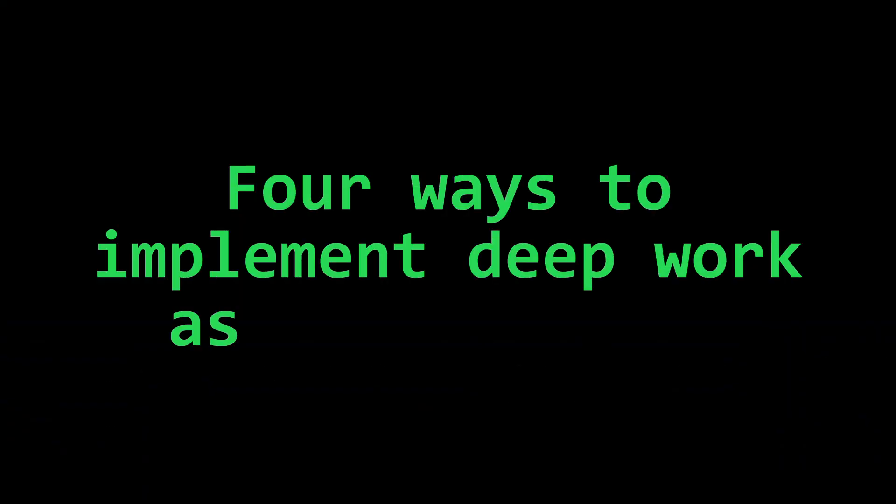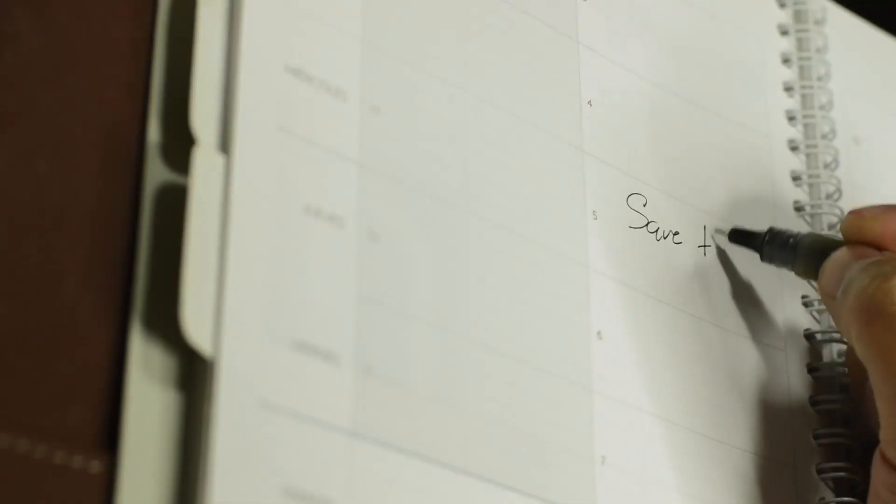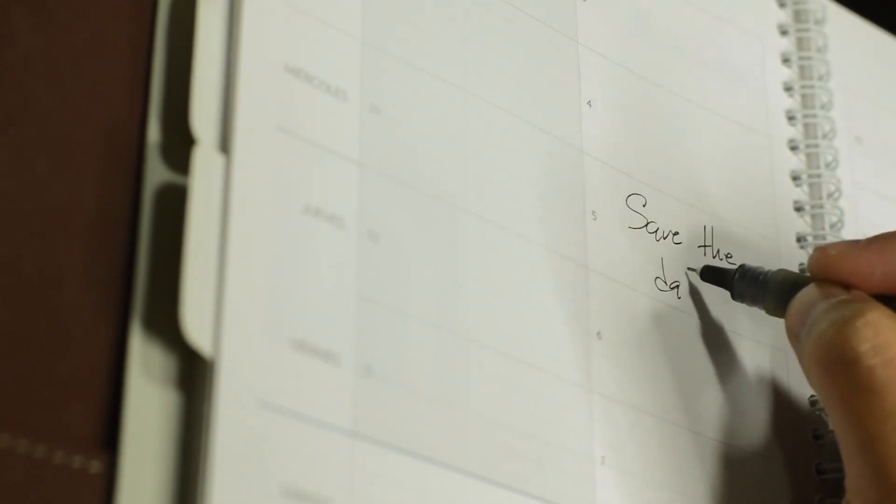Four ways to implement deep work as a programmer. Number one: schedule blocks of time for deep work. During these times, shut off all notifications and dive deep. Stick to the schedule.